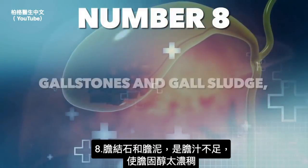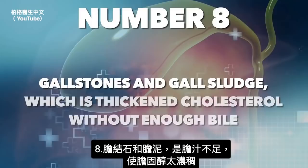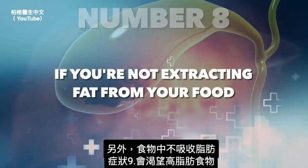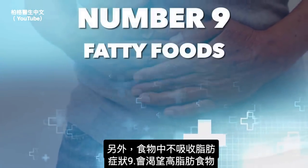Another symptom is gallstones and gallbladder sludge, which is just thickened cholesterol without enough bile. Also, if you're not extracting fat from your food, you're going to crave fatty foods — that's another symptom.